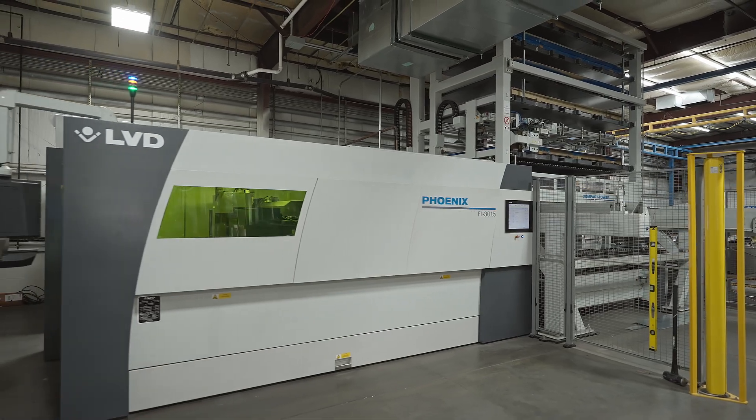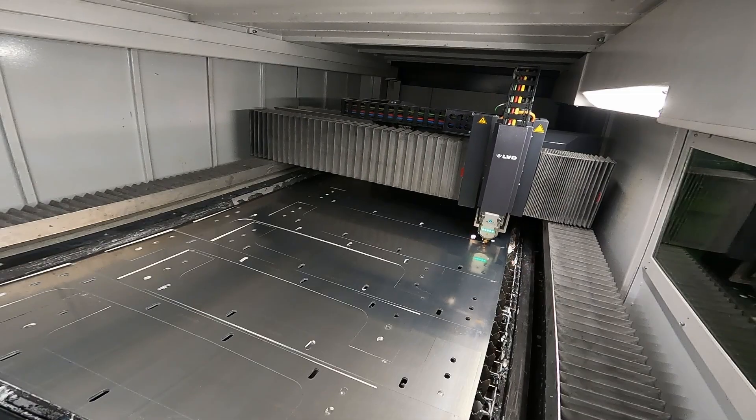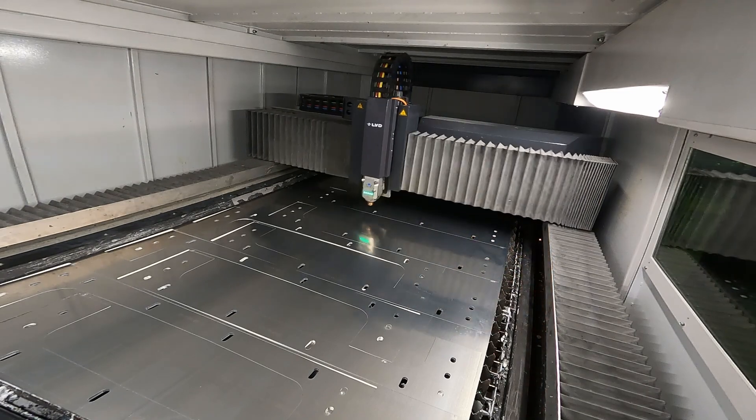With the equipment that we have, we have the ability to grow. We have the ability to cut lights out day in and day out, seven days a week.